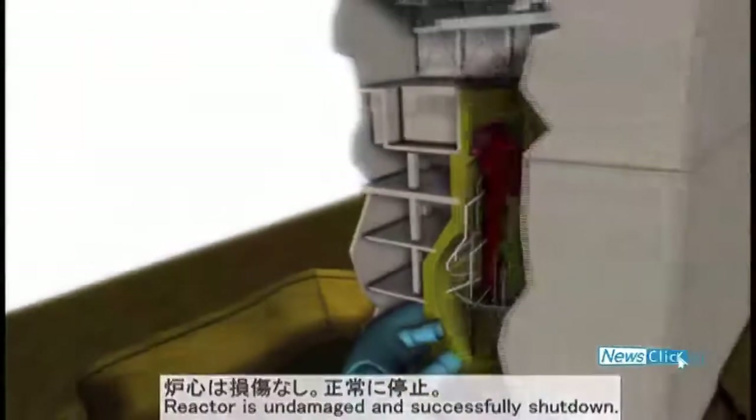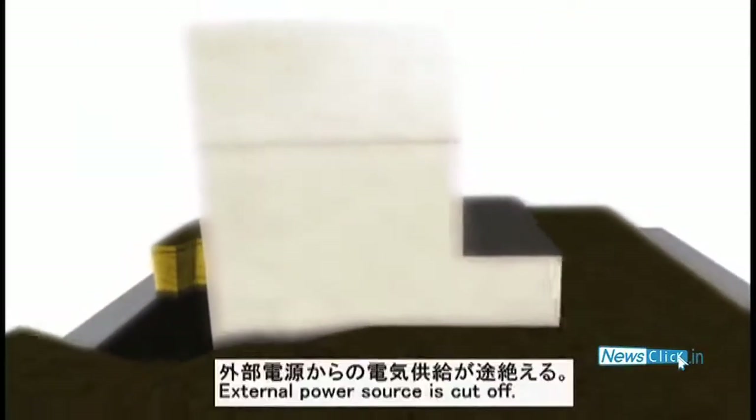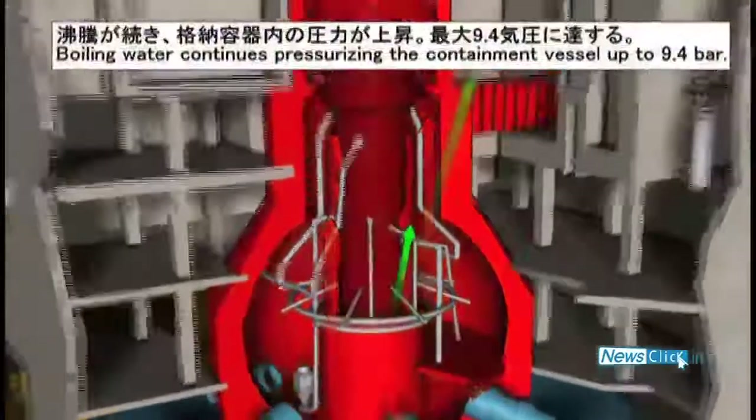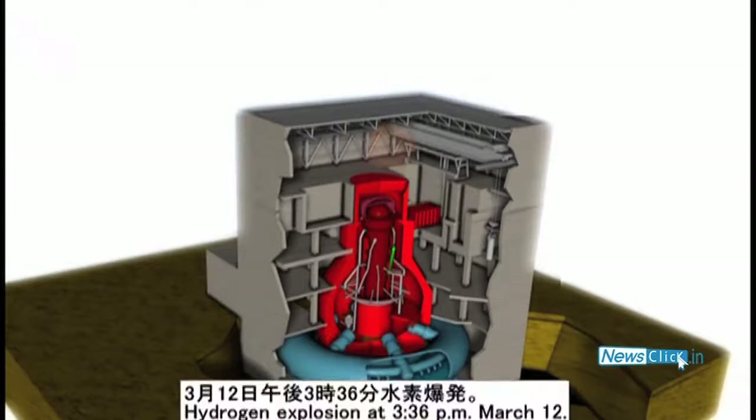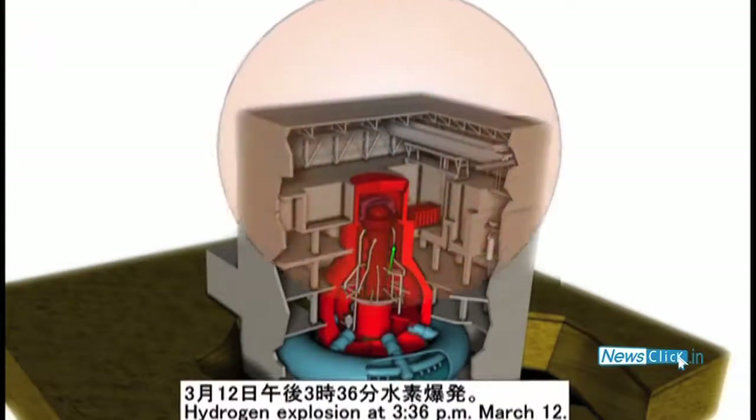The primary containment vessel was breached, leading to the release of radioactivity and hydrogen into the atmosphere. The hydrogen eventually ignited in the reactor building, causing the explosions in units 1, 3 and 4, blowing off the roof of the secondary containment buildings.